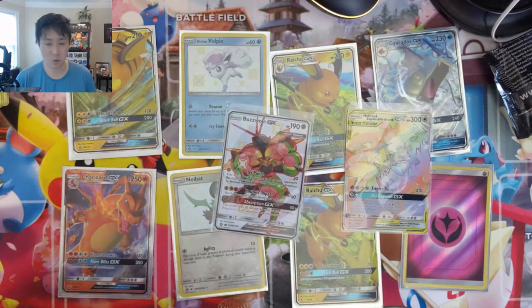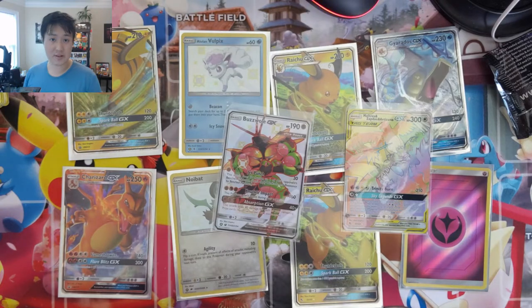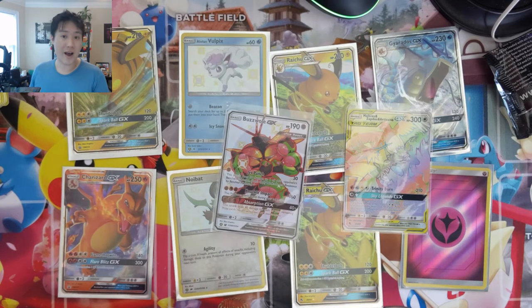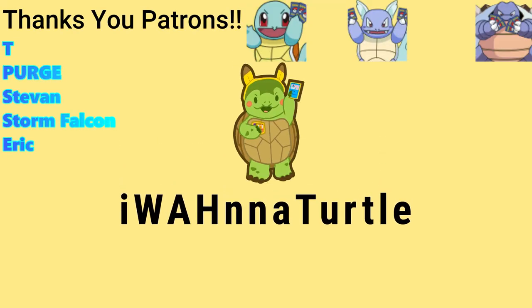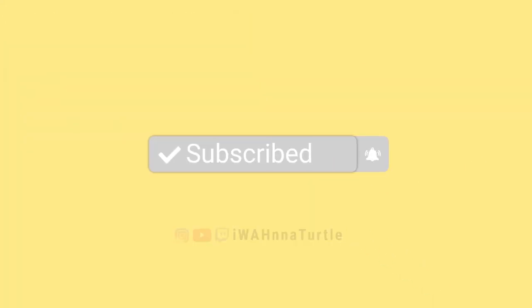As always, guys, thanks for watching. Thanks for joining us. And thank you, Alex, for all the support. Check out the Patreon page if you're interested in having Hidden Fates or whatever set broken for you on the channel. Make sure you enter the giveaway — we'll pick a winner probably end of not this week but the following week, just like a week before we can get the prize to the winner. As always, thanks for watching, thanks for all the support. I'm Alana Turtle. I'll catch you guys next time. Bye.